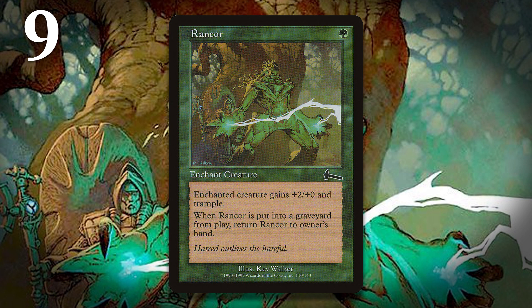Regardless of whose version of events we go with, Rancor received a change at the last minute, and adding the return-to-hand effect while leaving its mana cost at a single green mana resulted in one of the best auras in the game's history.